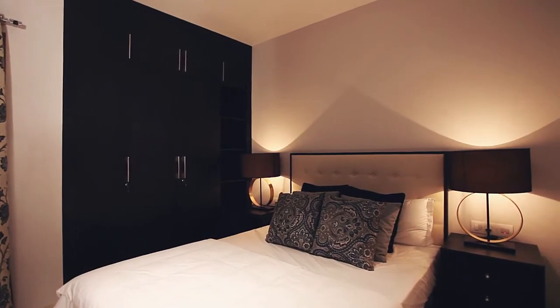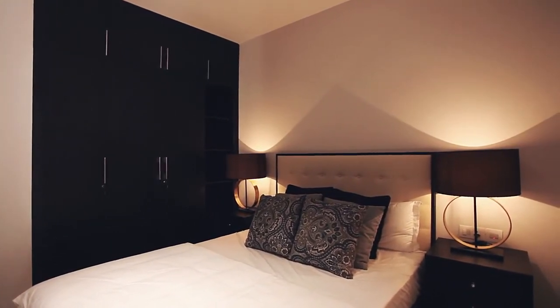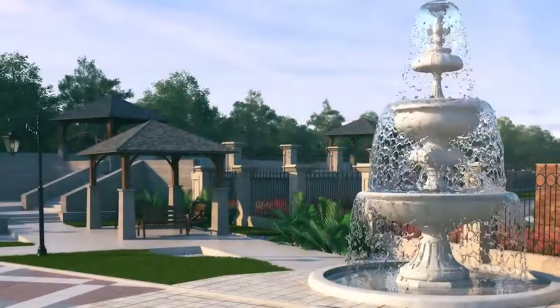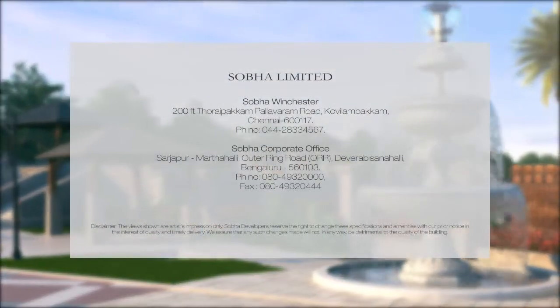Come enjoy the distinction of a fine address in a highly functional living environment. Come home to Shoba Winchester. Designed for beauty. Crafted for life.